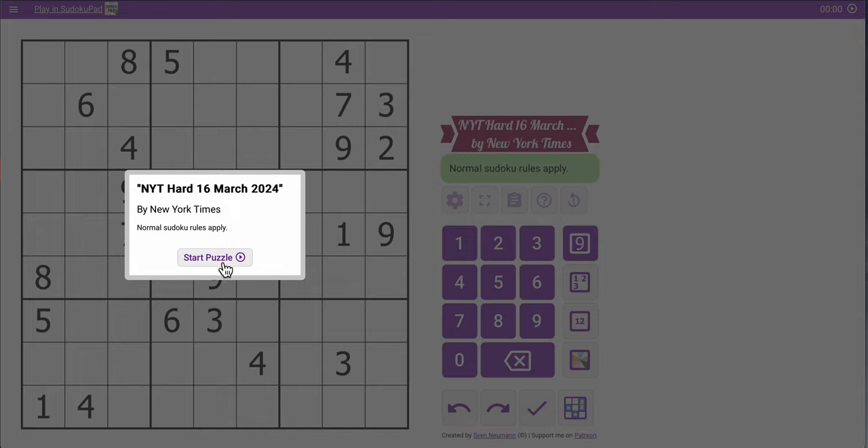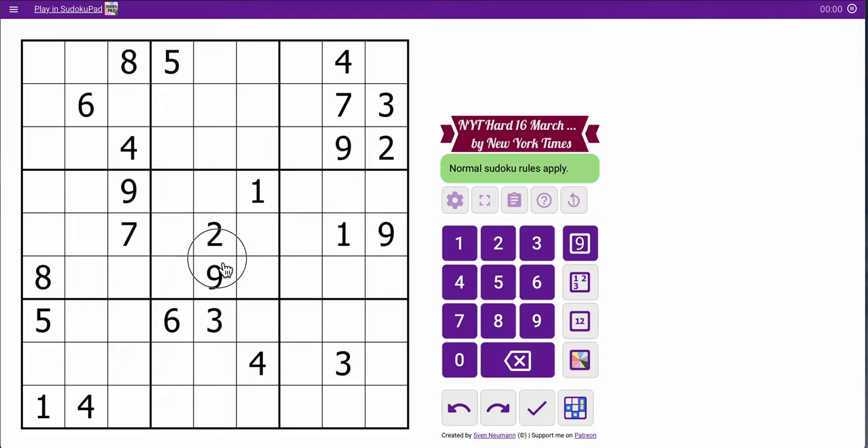Good morning, everyone. It's time for the New York Times Hard Sudoku from March 16th, 2024. If you guys came here from the Wordle today, welcome, and I'm hoping that this one is going to be a little less cumbersome than the previous two days.